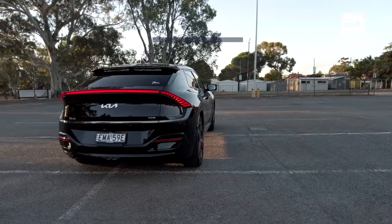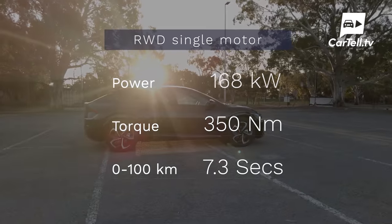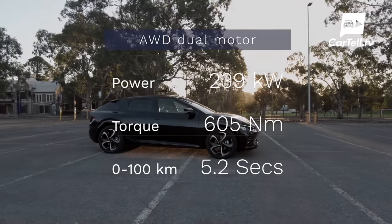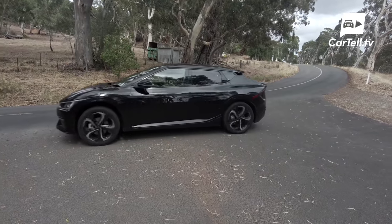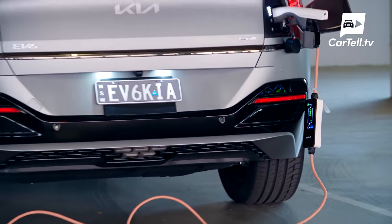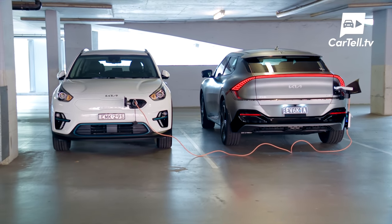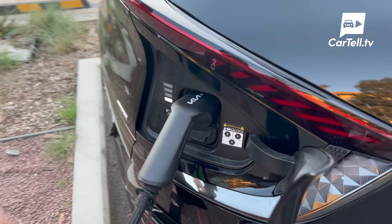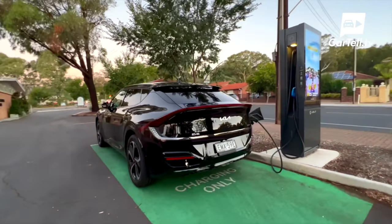At the moment, there are two powering options. The rear-wheel drive version has one motor which produces 168 kilowatts and 350 newton metres. The all-wheel drive version has two motors and they add up to 239 kilowatts and 605 newton metres of that lovely EV torque. Both have the 77.4 kilowatt-hour battery under the floor. Charging from 10 to 100% with an 11 kilowatt AC charger takes seven hours and 20 minutes. A 50 kilowatt DC charger fills from 10 to 80% in 73 minutes, while the 350 kilowatt DC charger does the same thing in just 18 minutes.